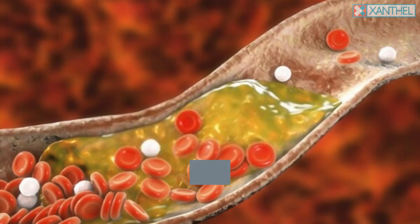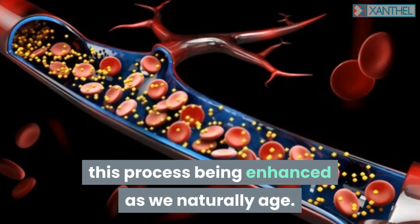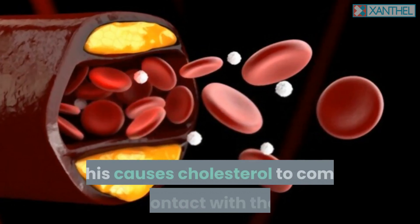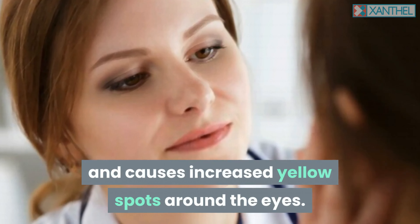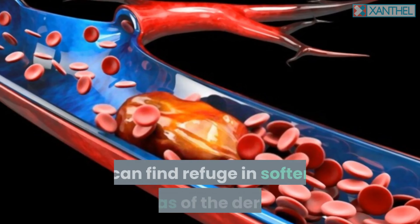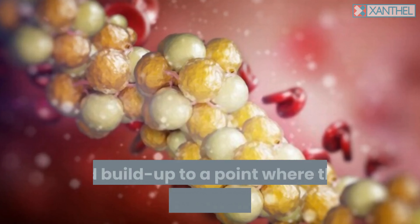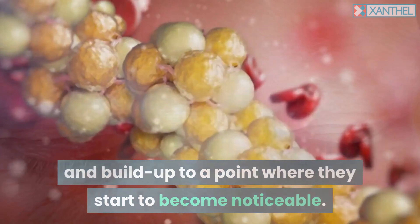Many studies and research have shown that cholesterol is broken down over time in capillaries, this process being enhanced as we naturally age. This causes cholesterol to come into contact with the skin and causes increased yellow spots around the eyes. These are cholesterol-engorged cells which can find refuge in softer areas of the dermis and build up to a point where they start to become noticeable.